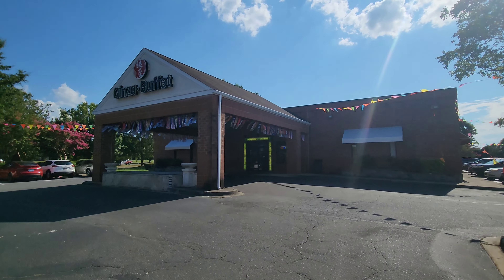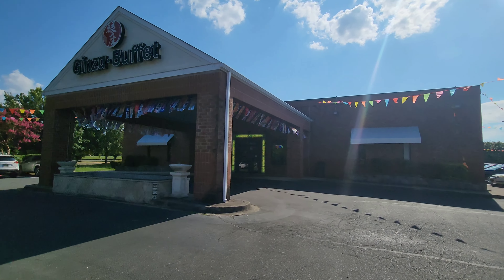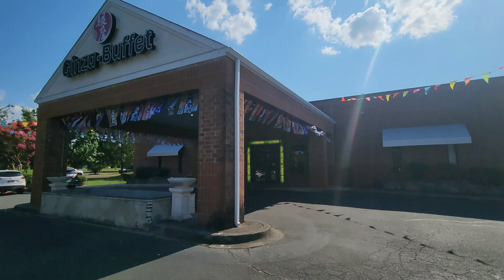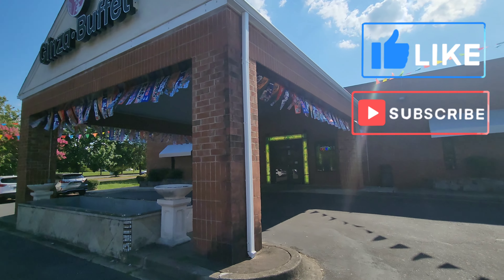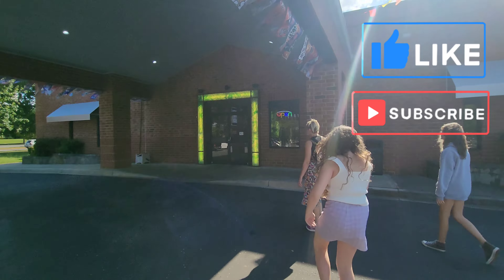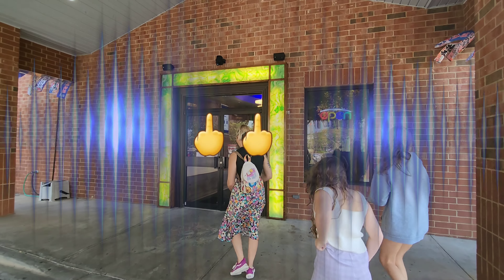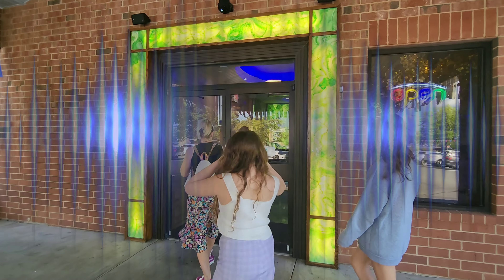Alright, we are here at the brand new Ginza Buffet. This is their first week in operation. This was formerly known as Amber Buffet. We're here in Rock Hill, South Carolina. This place has all-you-can-eat crab legs, $17.99, so I cannot wait to check this out.